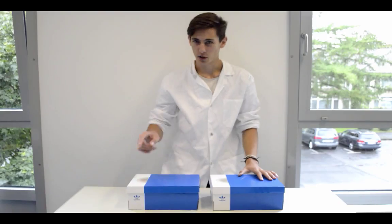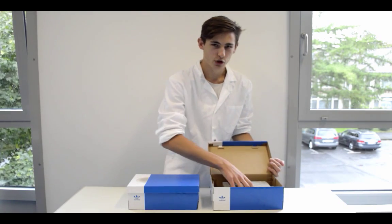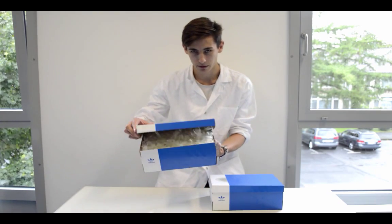In this episode of showing 5th graders that science is cool, we will be busting the myth that heavier objects fall faster than light objects, under certain circumstances. Here's my question to you: what will fall faster, a shoebox filled with a brick, or a shoebox filled with feathers?